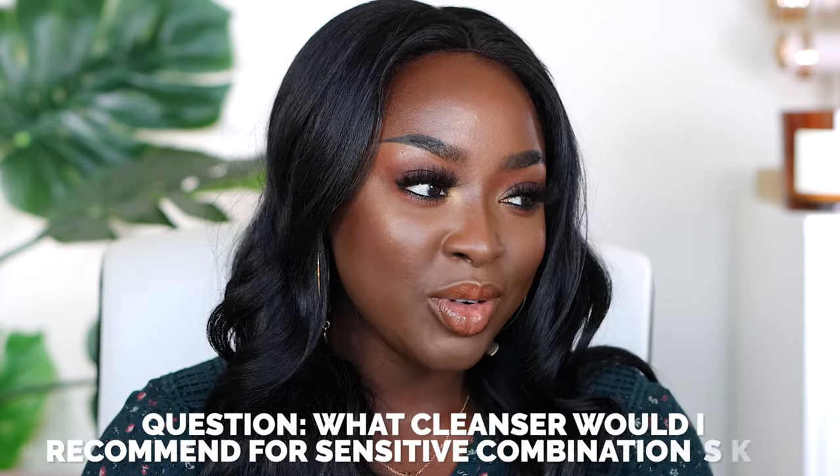What cleanser would I recommend for sensitive combination skin? In general, you want to use a gentle cleanser. When I was a teenager, I used foaming cleansers that would make my face feel dry once I finished washing — I thought that was the right thing, but it's not the case. Make sure you're using a gentle cleanser that'll clean your skin but not leave you feeling dry and stripped.